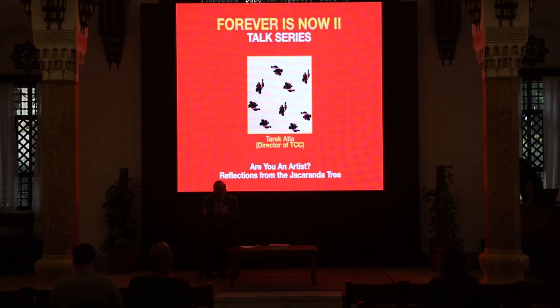I will switch now to English. My talk is called 'Are You an Artist? Reflections from the Jacaranda Tree.'